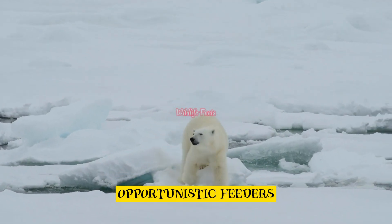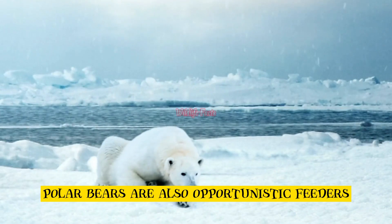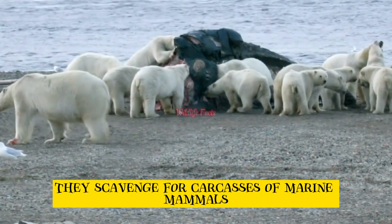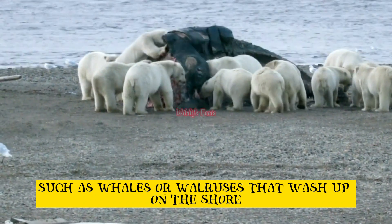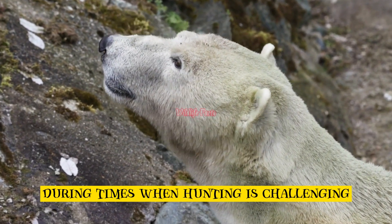Opportunistic feeders. Polar bears are also opportunistic feeders. They scavenge for carcasses of marine mammals such as whales or walruses that wash up on the shore. This allows them to sustain themselves during times when hunting is challenging.